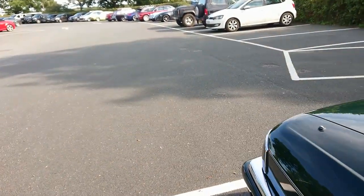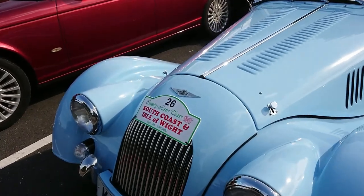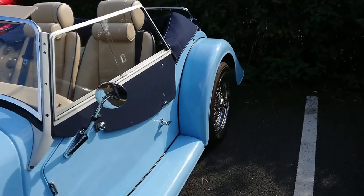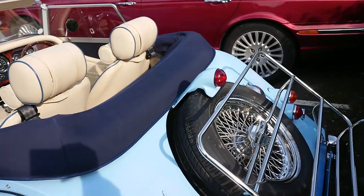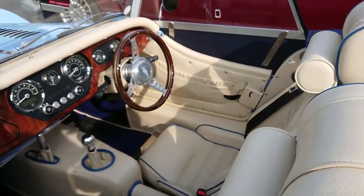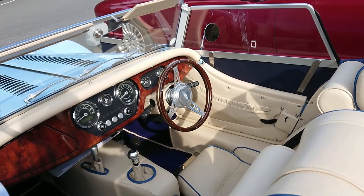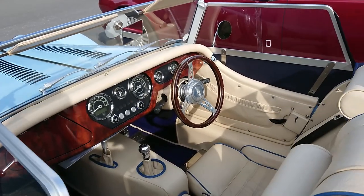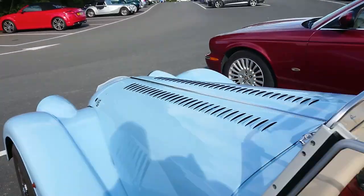Another Morgan here - again no model designation on the badge. I don't think it is '92 or '93; that looks like a personal plate, particularly as you've got a high-mounted brake light, which is a Plus Four. A very nice beige interior - this might have the Ford Sigma 1.6 engine in it. That gearbox looks very familiar, and the handbrake is in a very odd position.